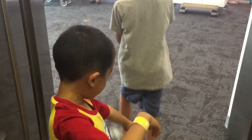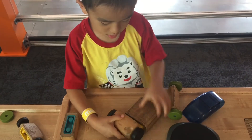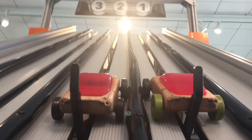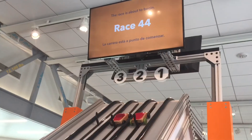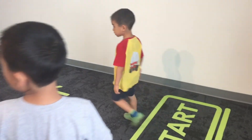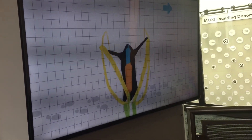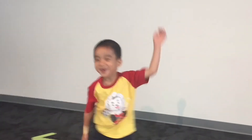We're taking the elevator to level two. We're building our own race car and sending it down the test track. This exhibit demonstrates motion capture. I'm going to show off my moves.